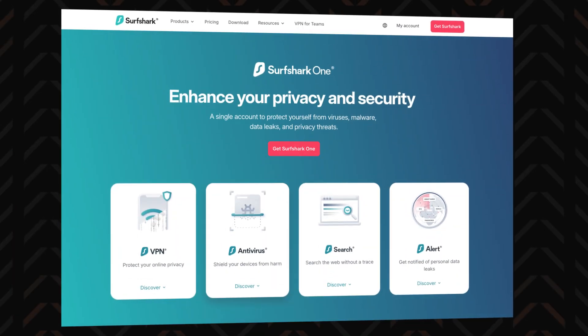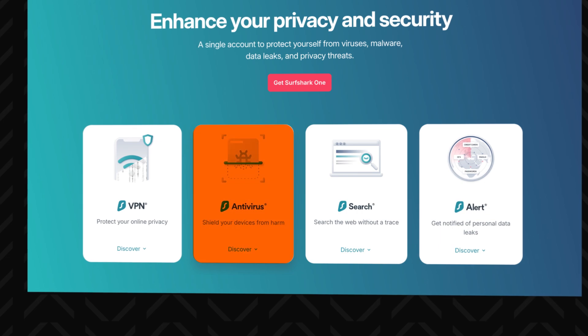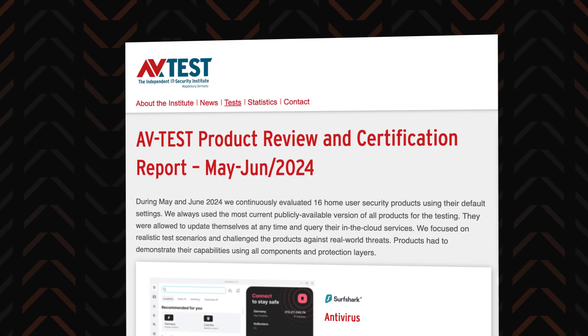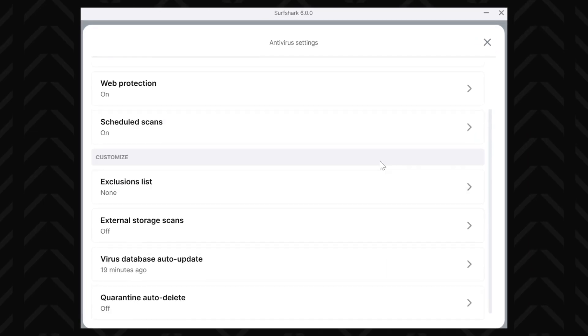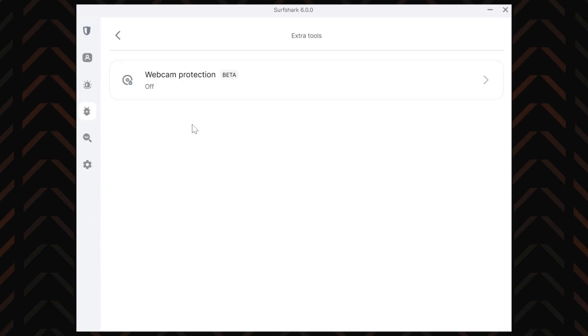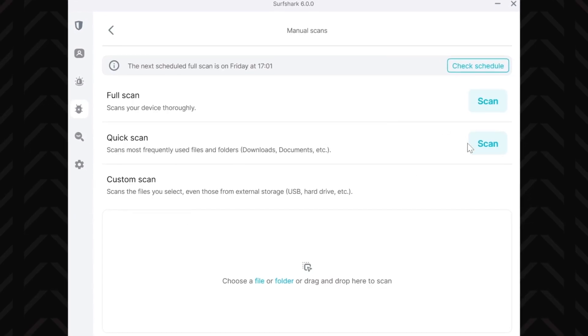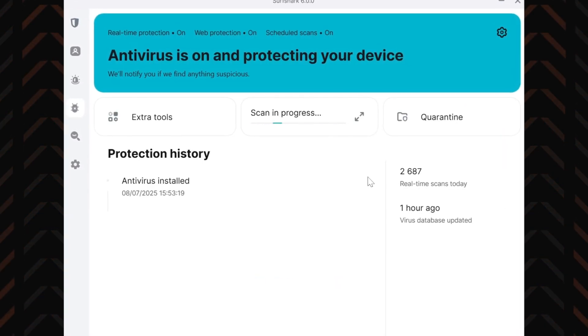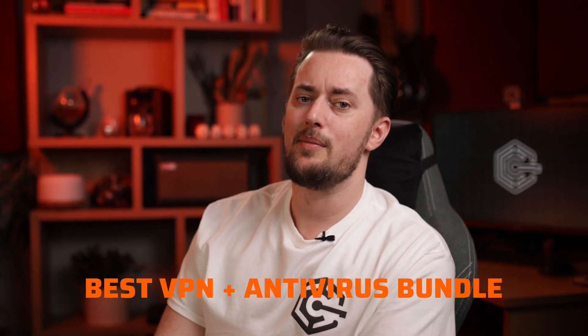If you get the Surfshark One plan, there are even more features to make use of, especially the Surfshark antivirus. It's AV-test certified and gets great malware detection scores in testing. The nice thing is that you don't need to install anything separately or worry about the antivirus and VPN blocking each other's connection, which often happens if you get these tools separately. So is Surfshark worth it? In my humble opinion, it absolutely is. When I'm not testing out other products, the Surfshark VPN antivirus bundle is what I have running on my PC.